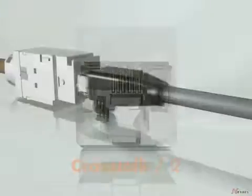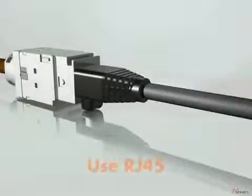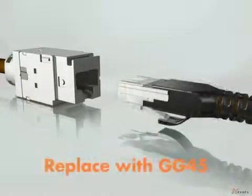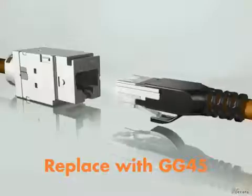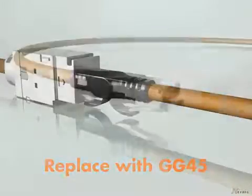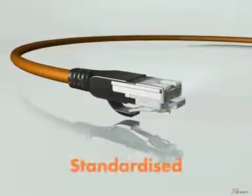Use the GG45 system with simple RJ45 patch cords today. The special plug on the LAN Mark 7A patch cord makes this possible. When ready to grow from 10 to 40 gigabit, simply replace the RJ45 patch cord with one for GG45.